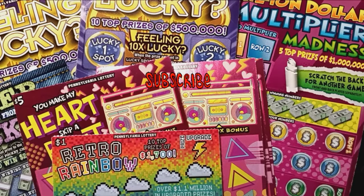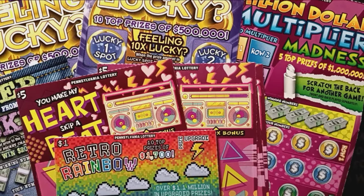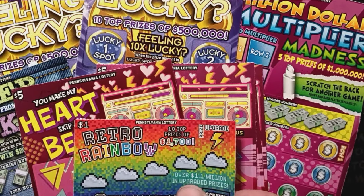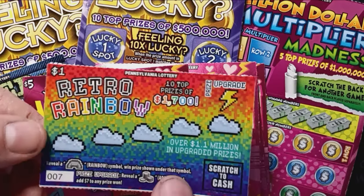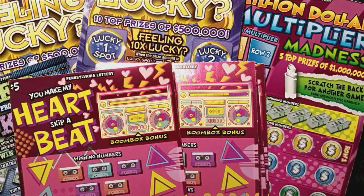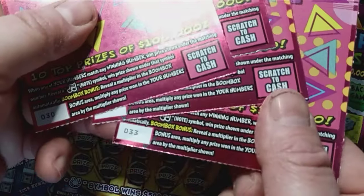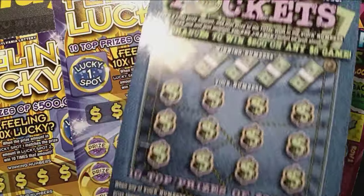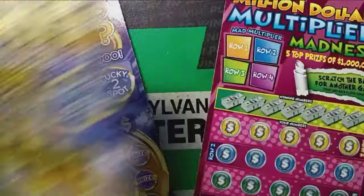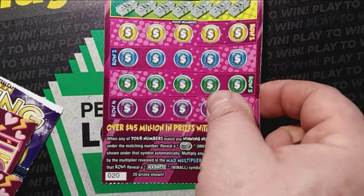Hello, YouTube. We are back here and we have some more Pennsylvania Lottery tickets looking for that big jackpot prize. We have one of these $1 Retro Rainbow — top prize on this is $1,700. We have 007, four of these Heart Skips A Beat tickets 30 through 33, one Deep Pockets ticket number 30, two Feeling Lucky tickets 33 and 34, and we finish off with the Million Dollar Multiplier ticket 20.